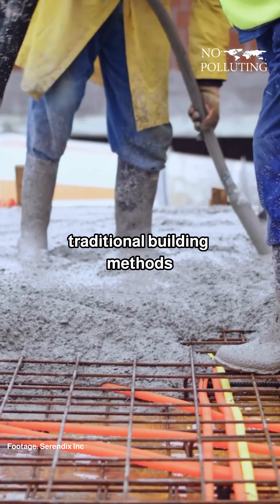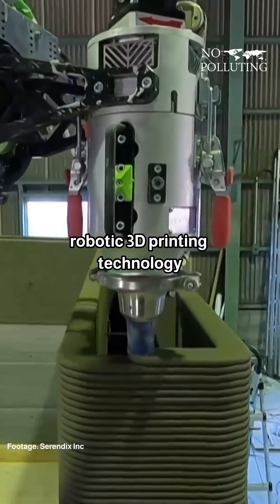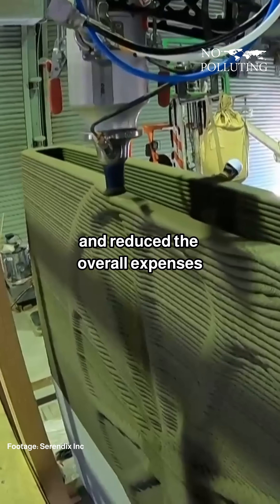Instead of using traditional building methods that would normally take up to two months, engineers used robotic 3D-printing technology, which made the whole structure stronger and reduced the overall expenses.